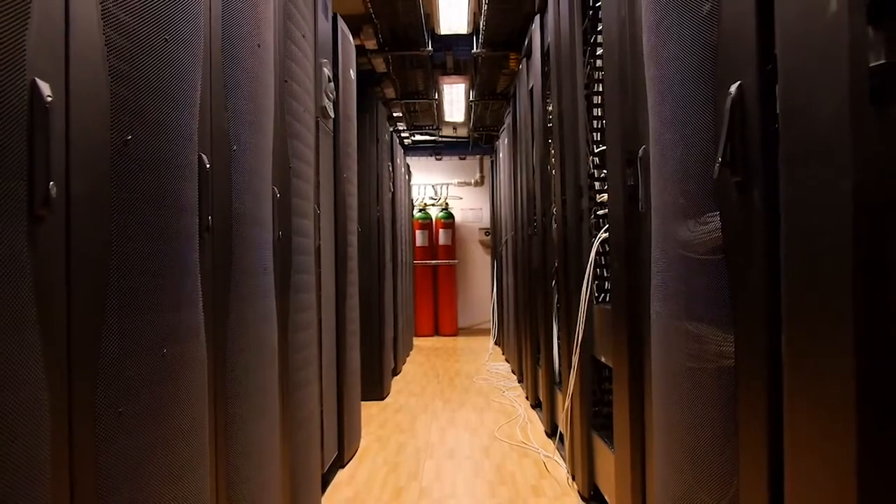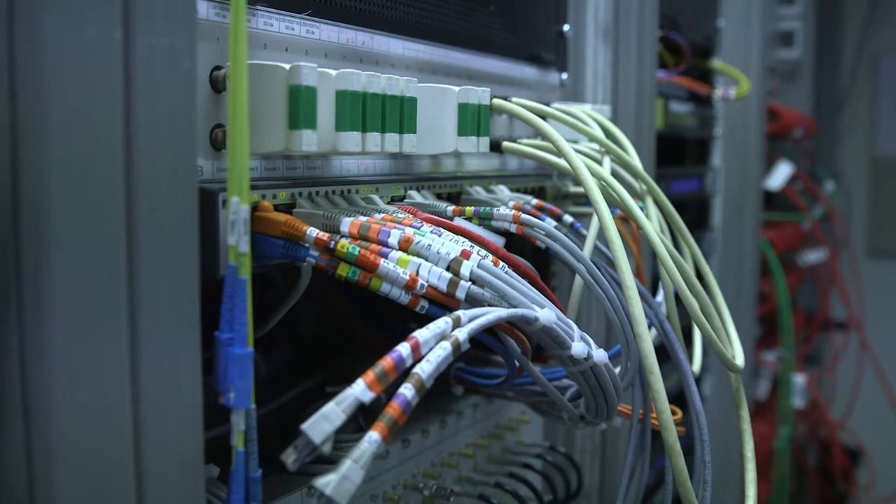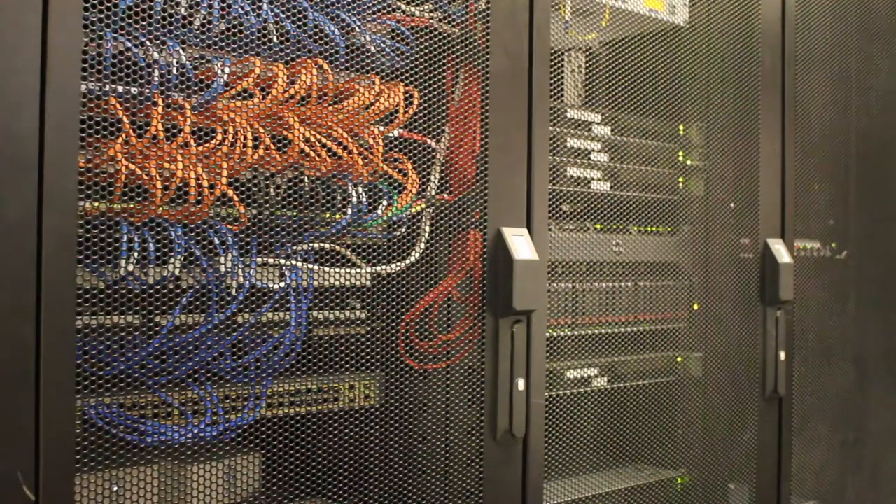When you're walking through a facility with your customer, it's important to have world-class security to show them that their critical data is well protected. Secondly, having that high level of security allows the data center to provide the level of compliance and audit regulations that their customers require.